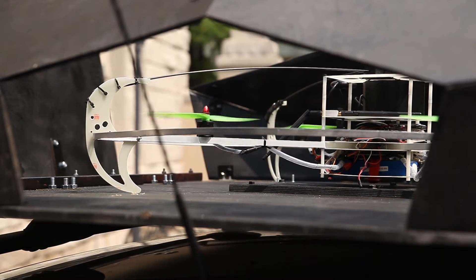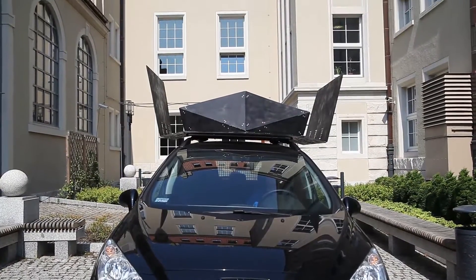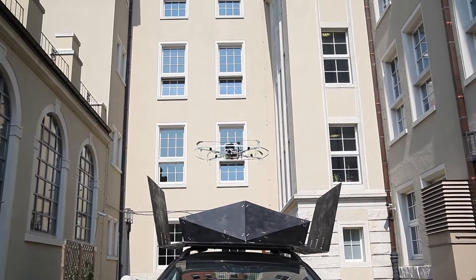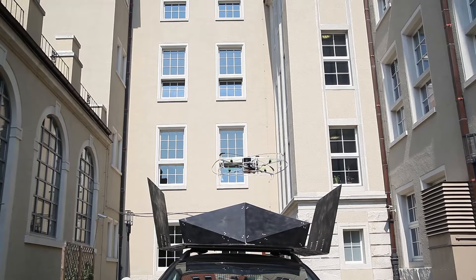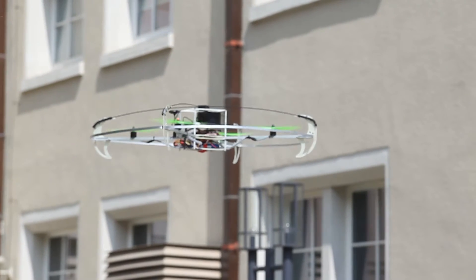The video stream from the drone extends the driver's field of view. Multiple sensors and sophisticated software installed on board give the drone the ability to avoid obstacles. A special platform is situated on the roof of the car where the drone is able to land and rest securely while the car is in motion.